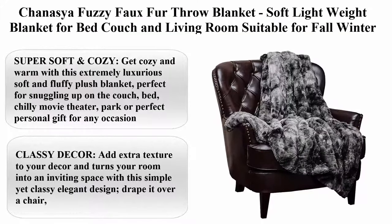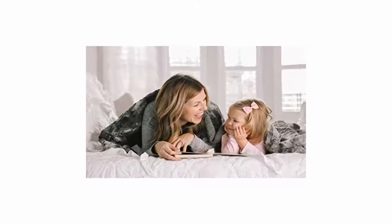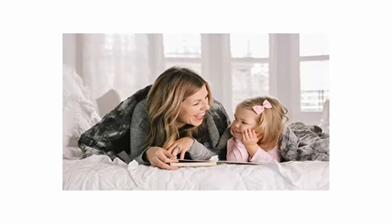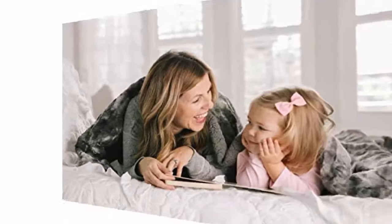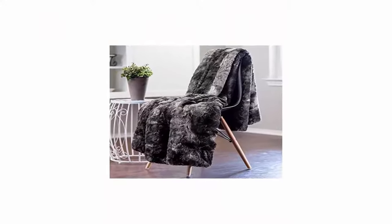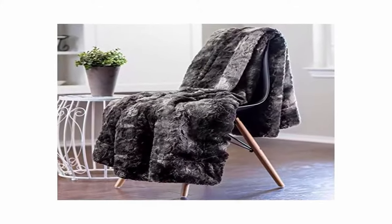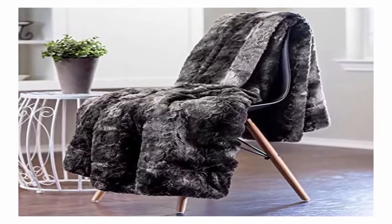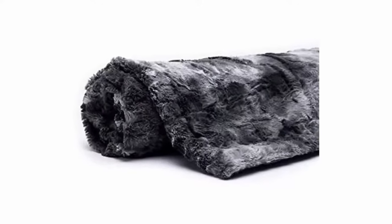Top 9: Chinasia Fuzzy Faux Fur Throw Blanket, soft lightweight blanket for bed, couch, and living room, suitable for fall, winter, and spring. 50 x 65 inches, Grey. 100% Microfiber. Super soft and cozy — get cozy and warm with this extremely luxurious soft and fluffy plush blanket, perfect for snuggling up on the couch, bed, chilly movie theater, park, or as a perfect personal gift for any occasion. Classy decor: add extra texture to your decor and turn your room into an inviting space with this simple yet classy elegant design.